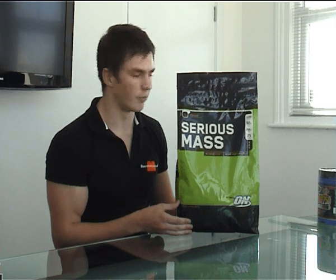Hi, my name is Adam and I'm an advisor for Team Monster. Today I'm going to be reviewing Optimum Nutrition Serious Mass. Serious Mass is a high calorie weight gainer with a blend of carbohydrates and protein in a ratio of 5 to 1 — 250 grams of carbohydrates to 50 grams of protein per serving.